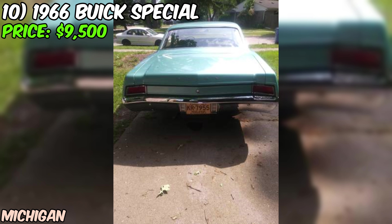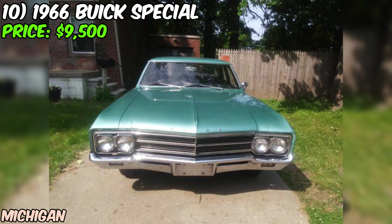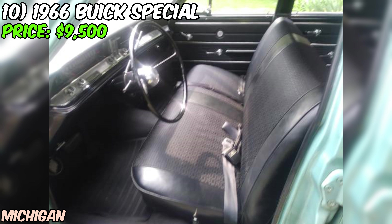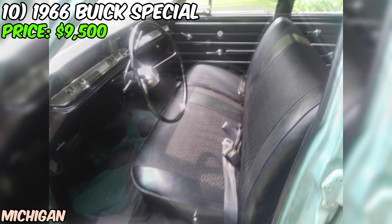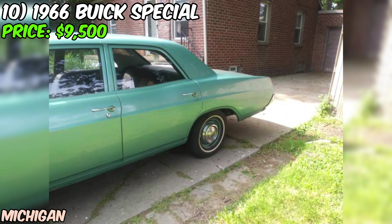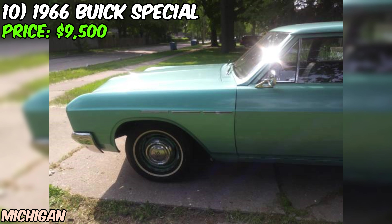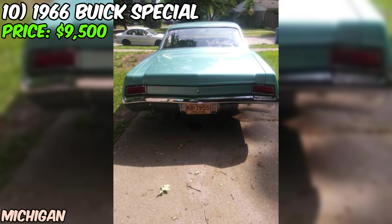This 1966 Buick Special is a rare find that's sure to make any classic car enthusiast weak in the knees. From its stunning turquoise paint job to its powerful V6 engine and immaculate condition, it ticks all the boxes. With just over 43,400 miles on the odometer, it's got plenty of life left. If you've got $9,500 and a love for vintage American iron, check out this beauty before someone else snatches it up.